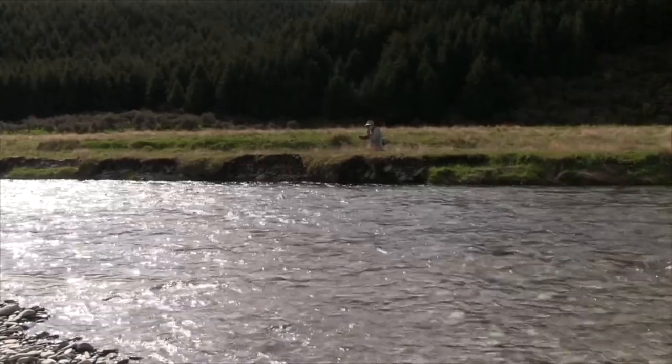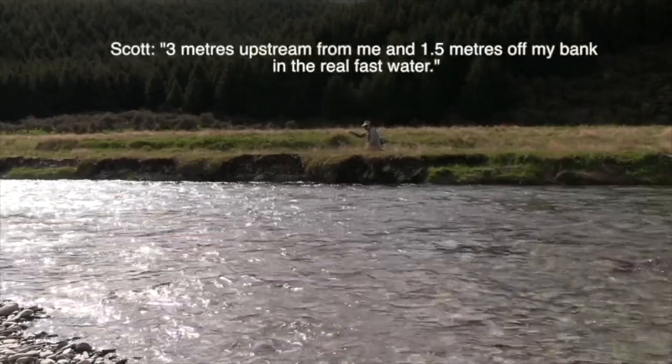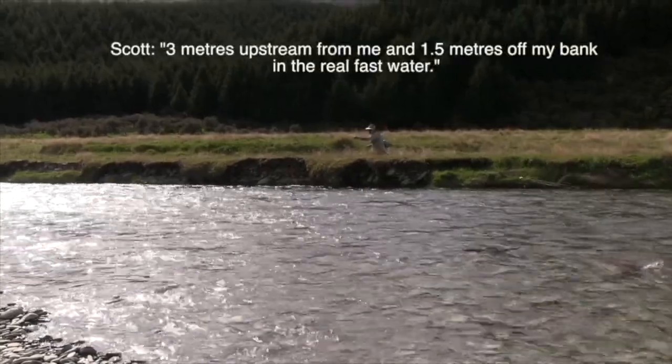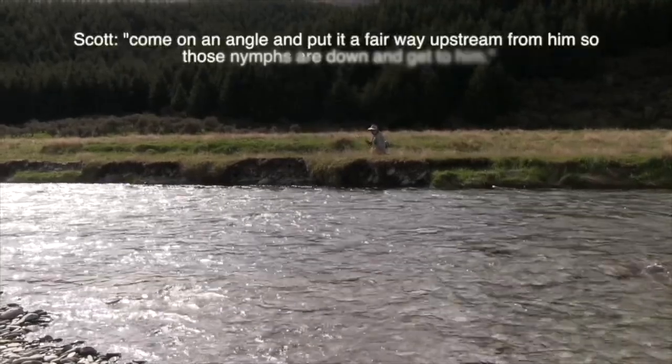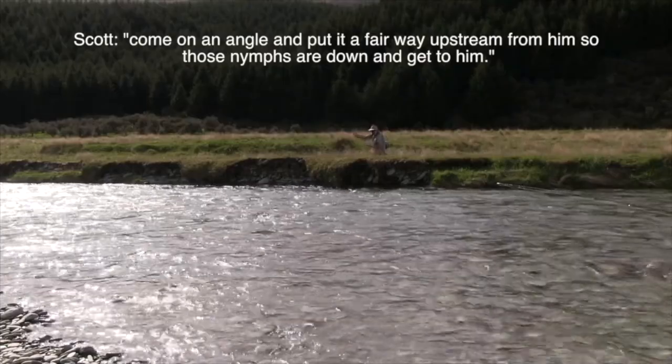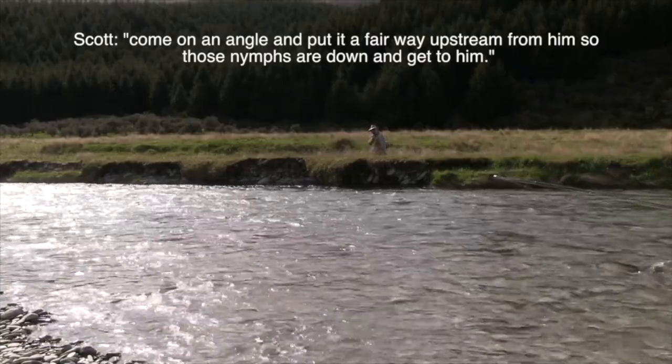Scott: Two metres upstream of me, about a metre and a half off my bank in real fast water. You're going to come in on an angle and put a cast upstream of him so the nymphs are down by the time it gets to him.